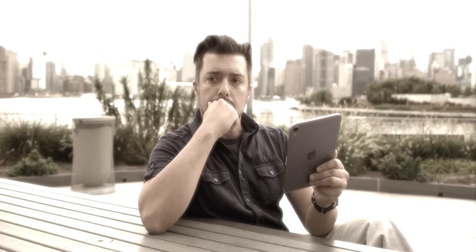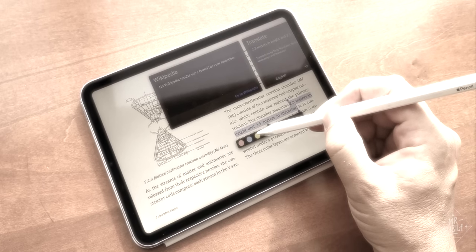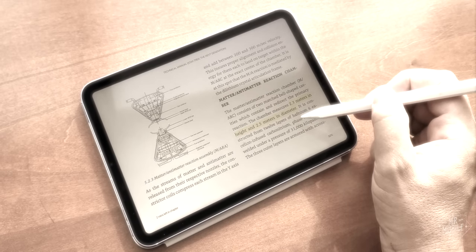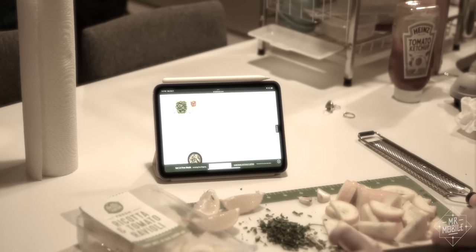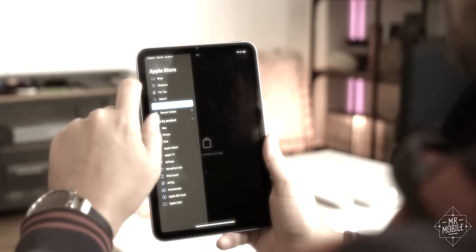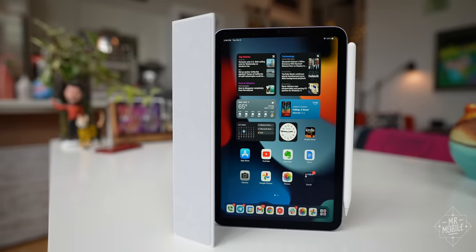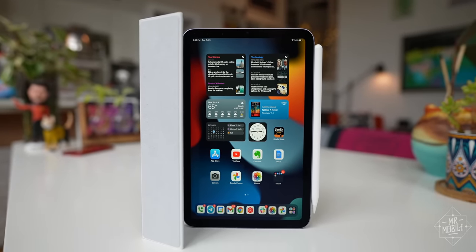Just think of all the things I could do with a tablet this tiny — that journal I've been putting off, the Moleskine replacement that'll finally get my studies on track, that nascent cooking interest that was just waiting for the right digital cookbook. My new life is just a $500 credit card charge away. The new iPad Mini will not do these things for you.